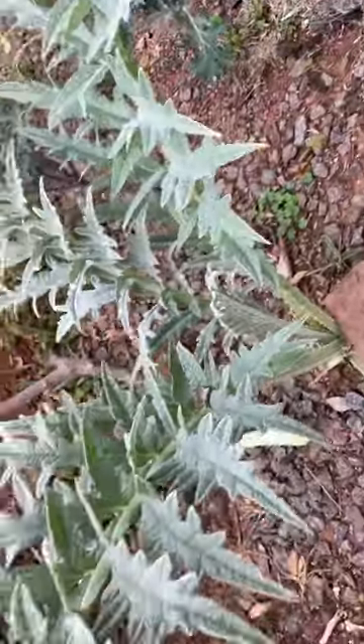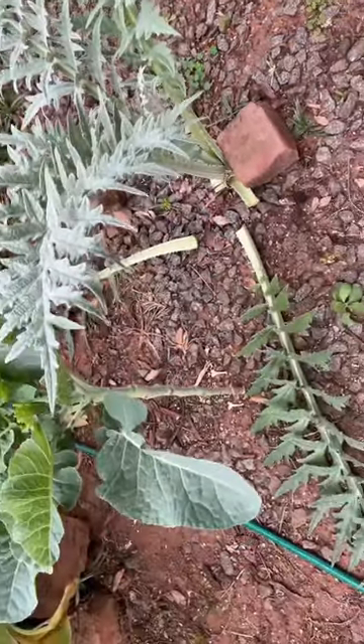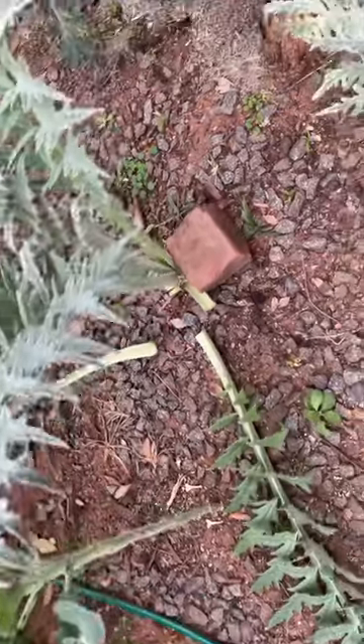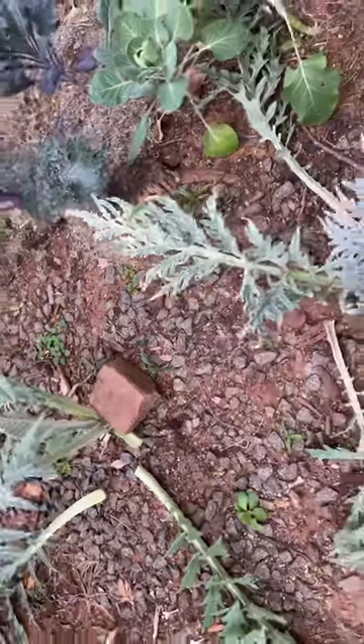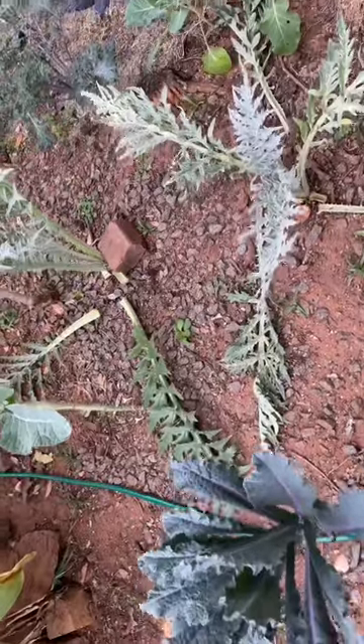These are artichokes — they only bear fruit from the second year onwards. I've cut back the leaves that have fallen over, because they don't serve the plant very well if they've fallen over and they just draw energy from the plant.